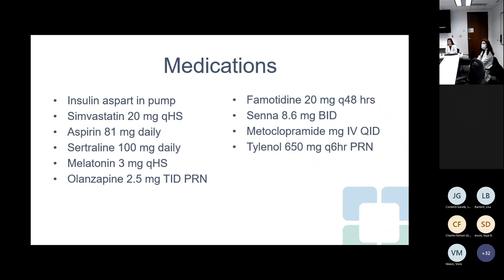His medications include insulin Aspart for his pump, simvastatin, aspirin, sertraline, melatonin, and olanzapine. For his gastroparesis during this admission, they have him on famotidine, senna, and metoclopramide. He also has Tylenol as needed, but he is not taking this regularly, as it is something that could interfere with a CGM.